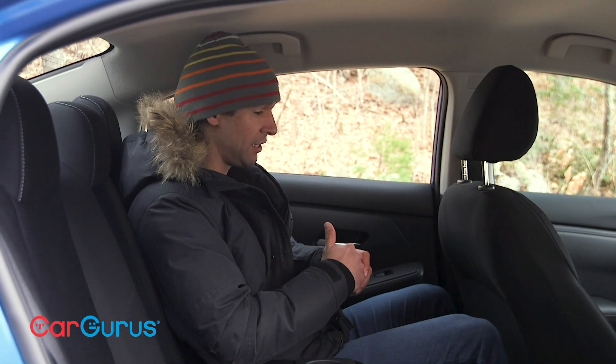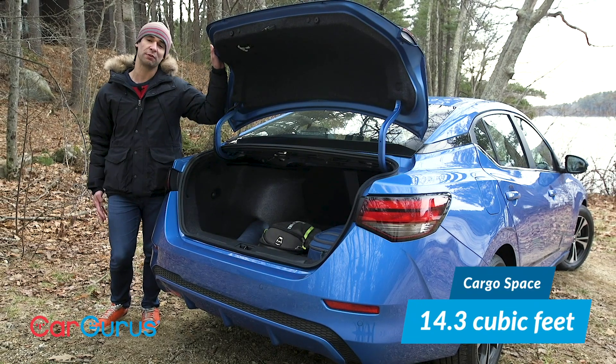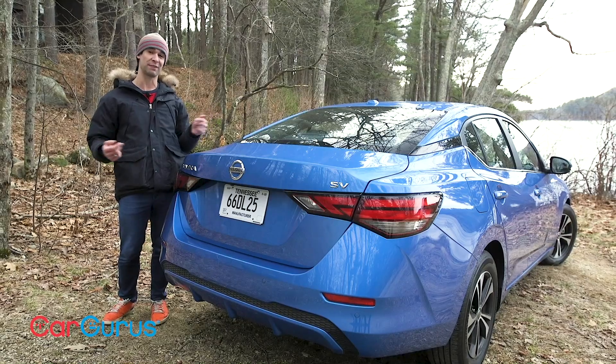I'm also surprised how roomy it is back here. I don't have to slouch, and my knees aren't rubbing against the front seat. The trunk has 14 cubic feet of storage. My only gripe? The sloped rear window might look really nice, but it's actually hard to see cars coming up from behind.